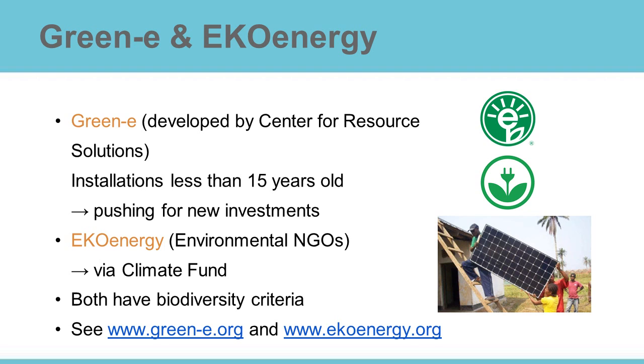Both Eco-energy and Green-E have criteria for biodiversity too. For instance, both labels have strict rules about which type of biomass can be used.